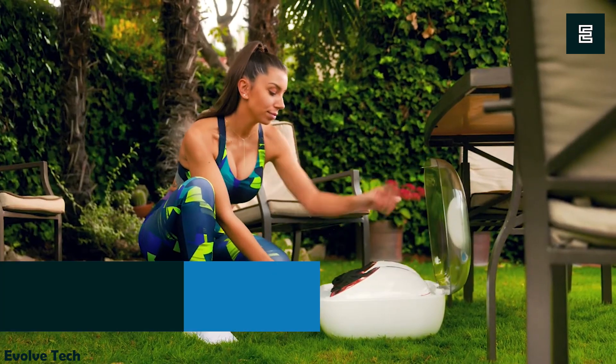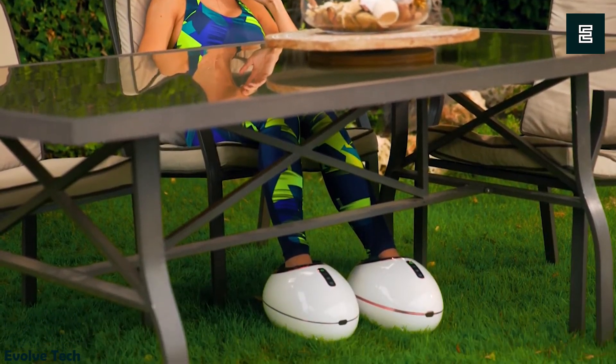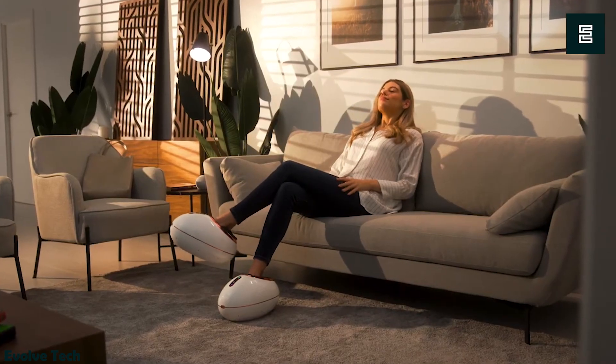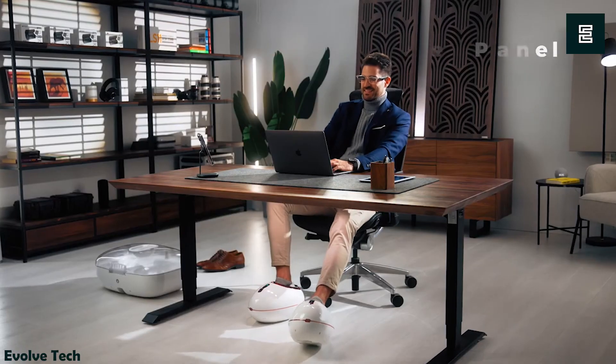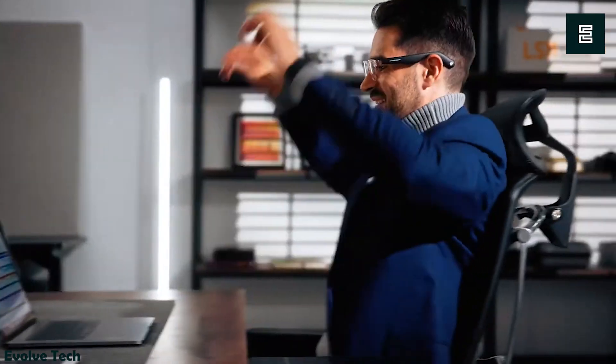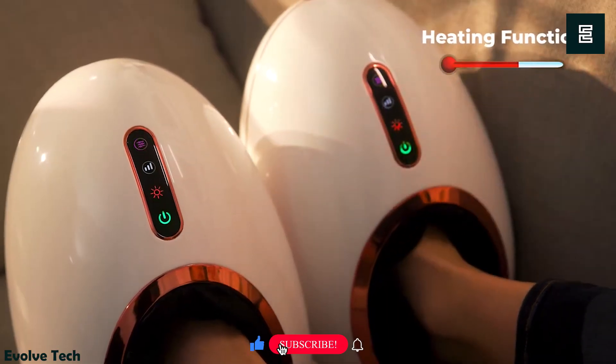The Zemo Free Foot is a foot massager designed to alleviate leg aches and turn your discomfort into relief. Say goodbye to wobbly walks — slip your feet into these magical contraptions for instant relief. It's like a team of foot fairies throwing a dance party in your shoes. Zemo Free Foot is your go-to solution for those persistent leg aches.